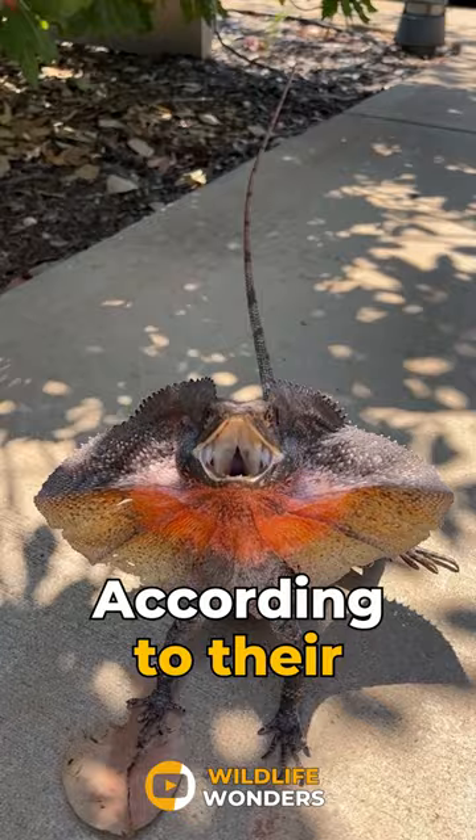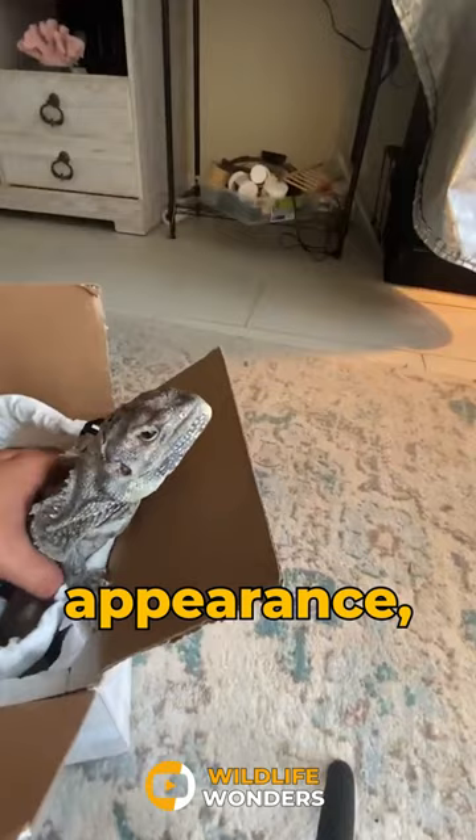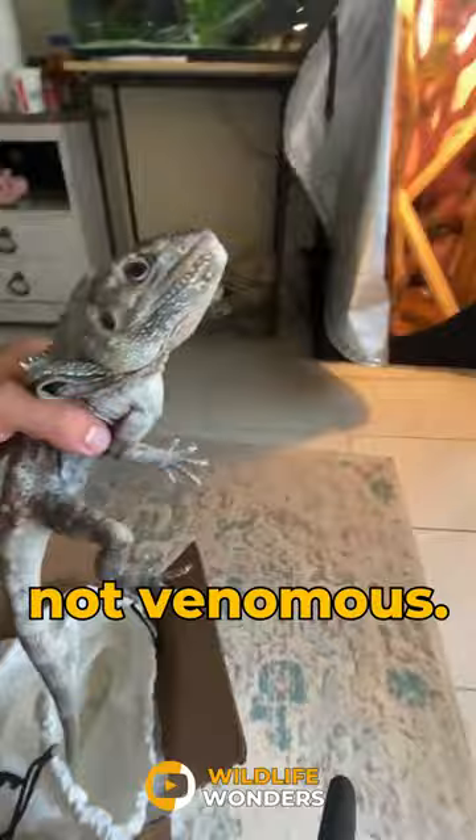According to their appearance, it is surprising that they are not venomous. It is also called the bicycle lizard because of the way it runs.